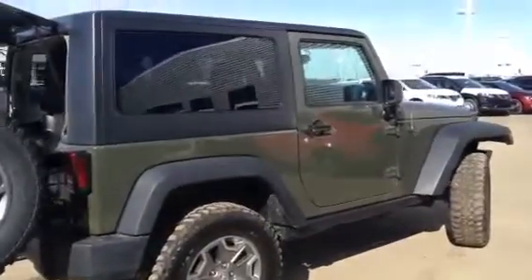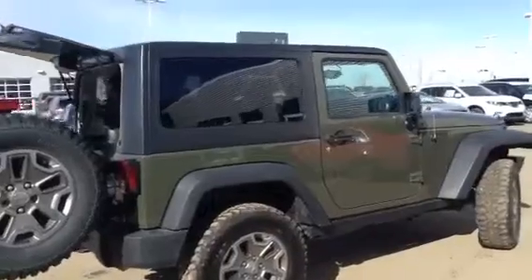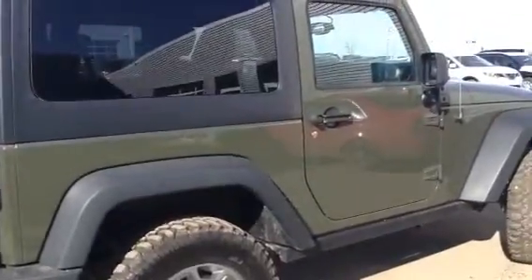Hey there, Eric. Jean here at LA Nissan in Leduc. Happy Easter to you and your family. Thanks for inquiring on this beautiful Jeep Wrangler Sport that we have here. This is the face behind the voice — my name is Jean. Usually I'm in front of the camera but today I'm a one-man show. I just wanted to show you this Jeep as soon as I could.